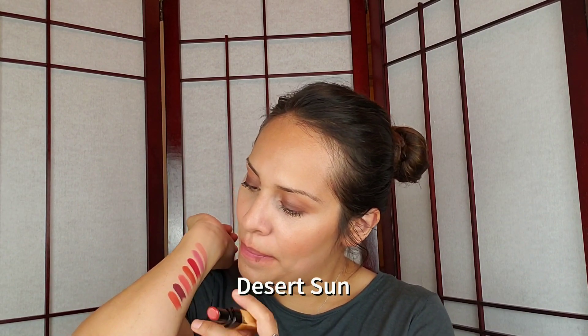Next is Desert Sun, going back to the reds family. It's more of an orangey-red — that's Desert Sun. It's not bad, and I know these orangey colors will look really pretty on other skin tones and if you're a fan of an orangey-tone lipstick you would like it a lot. For me personally I'm not too crazy about it on my skin tone.